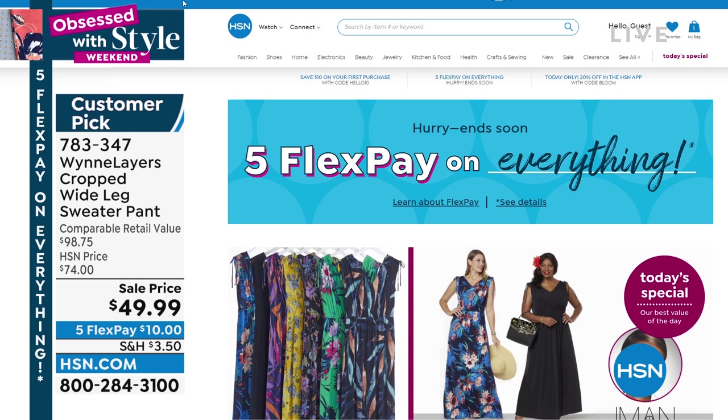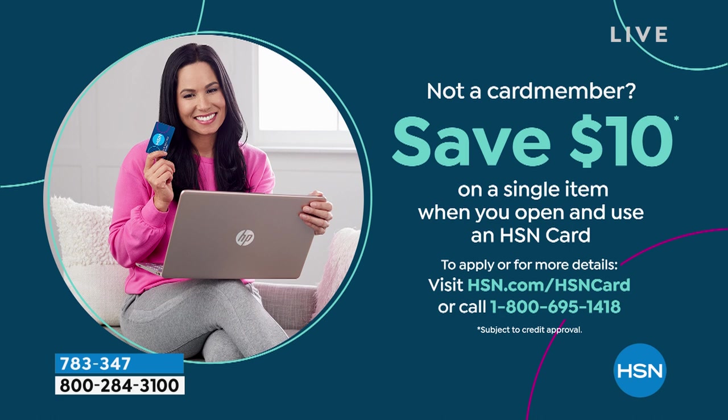If you don't have the HSN charge card, this would be a great opportunity to apply — we do so many great things throughout the year. When we have flex pay like today, five flex pay, you can add an additional month with your HSN charge card. Once you're approved, you can take $10 off your first purchase, which I have a feeling is going to be these tanks. We're over half off — they are customer favorites. They wash beautifully.